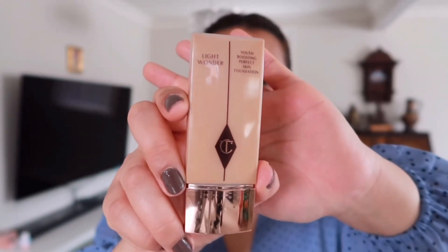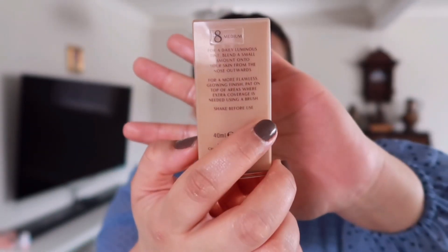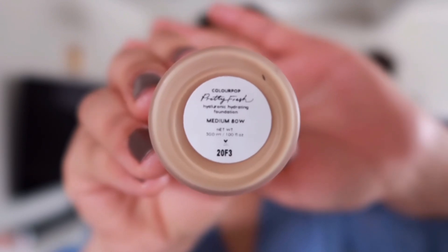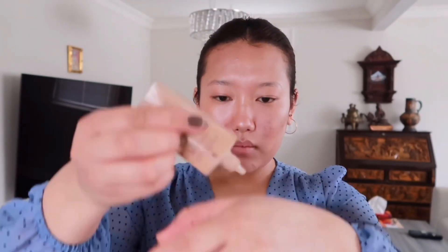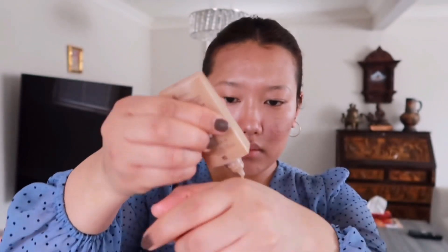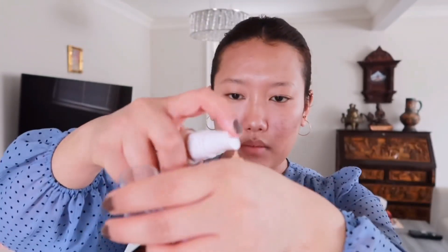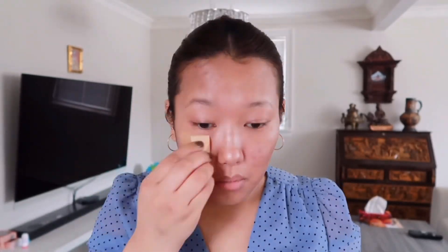Next I'm going to go in with the foundation. For my foundation today I'll be using this Light Wonder in shade 8 Medium from Charlotte Tilbury and the Pretty Fresh foundation by Colourpop in shade Medium 80W. I'll be mixing both of these foundations because the Charlotte Tilbury is darker and the Colourpop is lighter, so for my perfect shade I'll be mixing the two. To apply my foundation I'll be using my beauty sponge and my fingers.